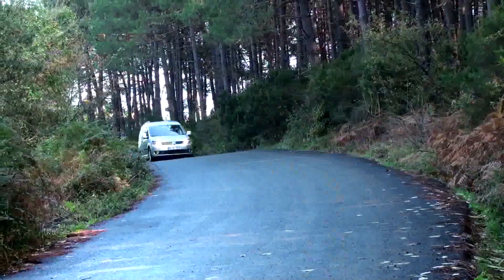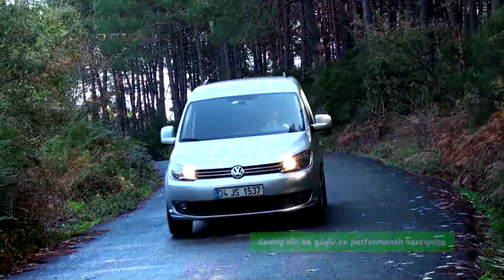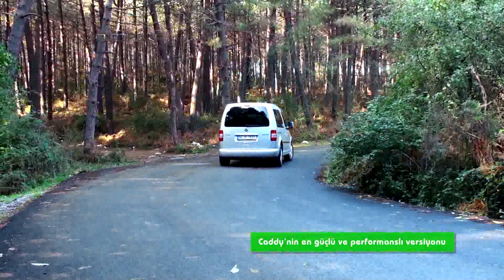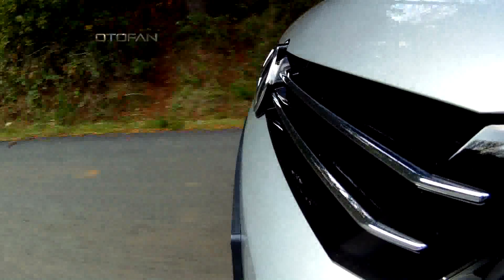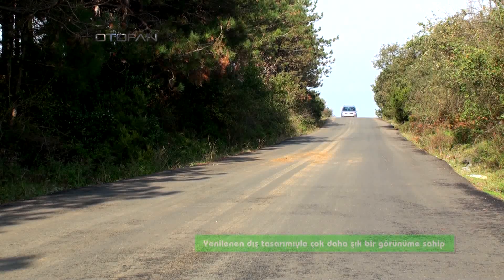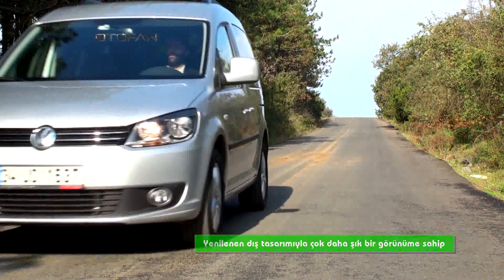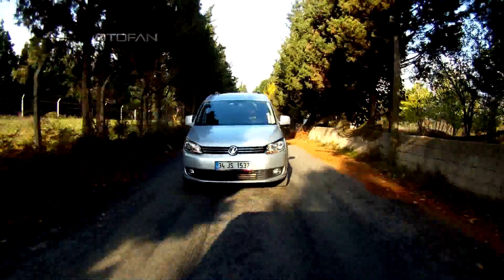Volkswagen ticari aracın tüm dünyada önemli bir satış başarısına imza atan modeli Caddy'nin en güçlü ve performanslı versiyonu Sportline bu hafta sizler için seçtiğimiz otomobillerden biri oldu. Birçok özelliğiyle sınıfının çok ilerisinde olan ve yenilenen dış tasarımıyla çok daha şık bir görünüme kavuşan Yeni Caddy, standart olarak sunduğu ilave ekipmanlarıyla hem sürücü hem de yolcu güvenliğinde fark yaratıyor.